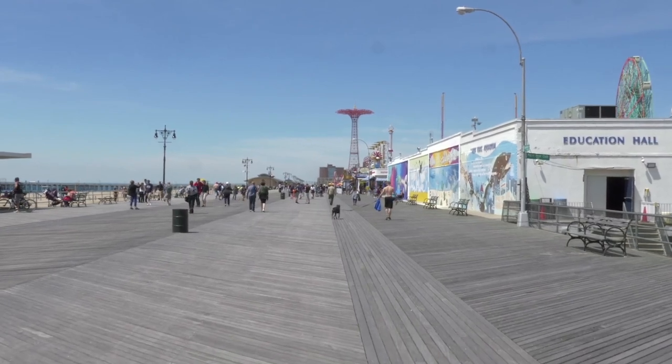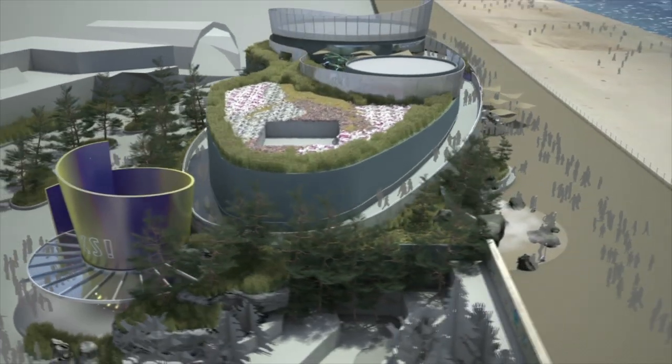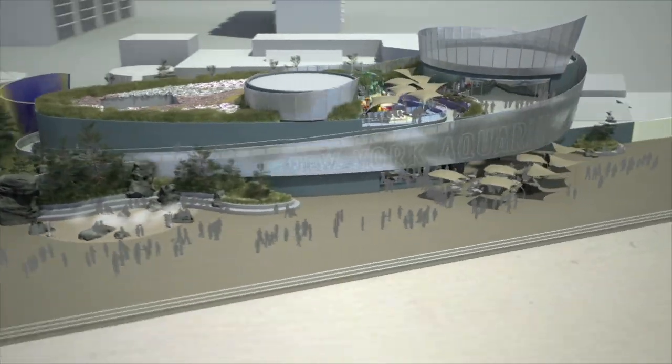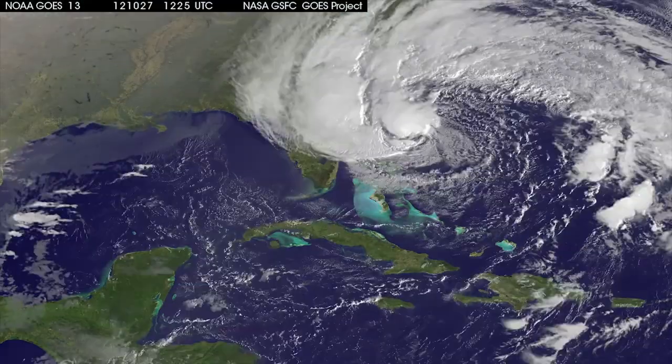We were all set for the aquarium's biggest capital expansion project in our history — an exhibit designed to inform New Yorkers about the ocean around us — when the ocean around us rose up.